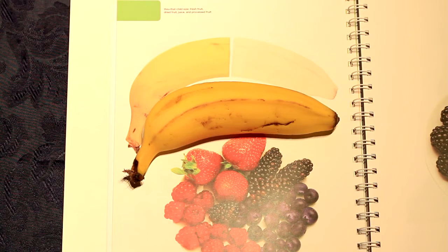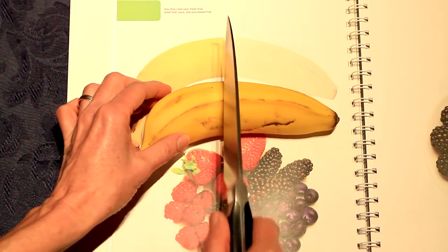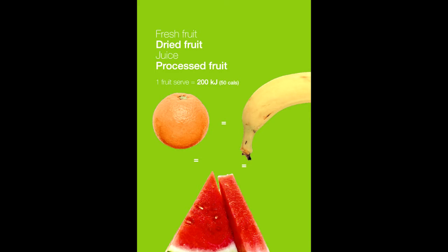Sometimes the portions don't match up with the photo. You may need to cut them down to size, or as in the case of this big banana, recognise that your child will get 2 serves of fruit if they eat the entire thing. That's great because all kids need at least 2 serves of fruit each and every day.